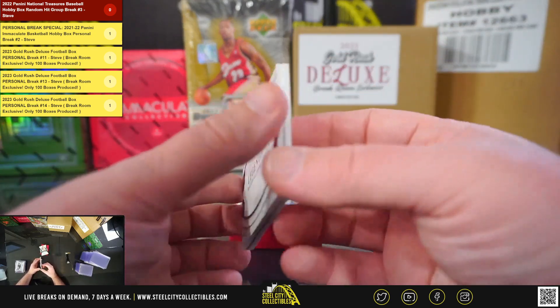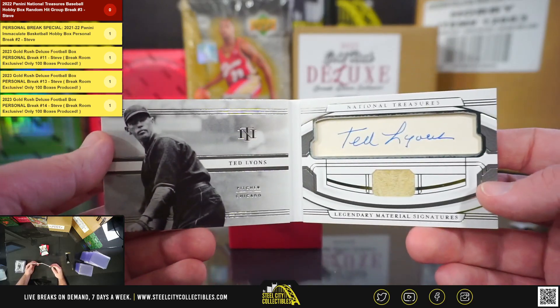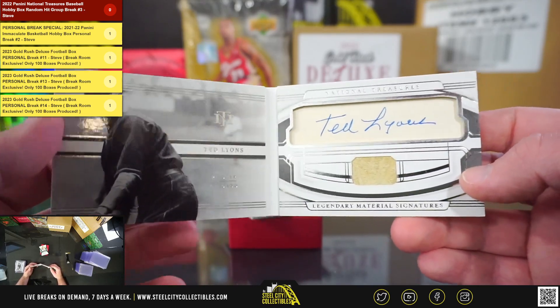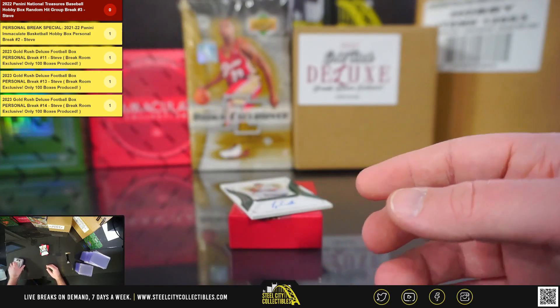Legendary Material Signatures, number 4 of 10, Ted Lyons. Another really nice hit there on the booklet. Legendary Material Signatures for Chicago, 4 of 10, Ted Lyons.